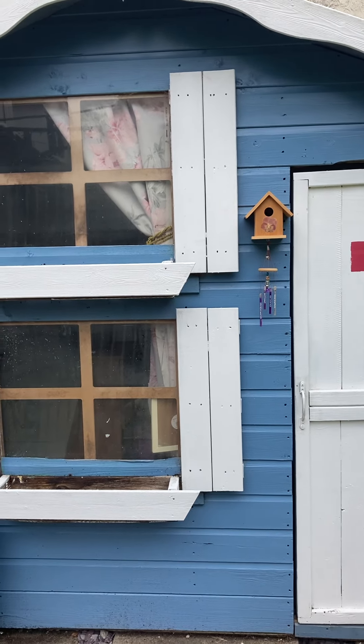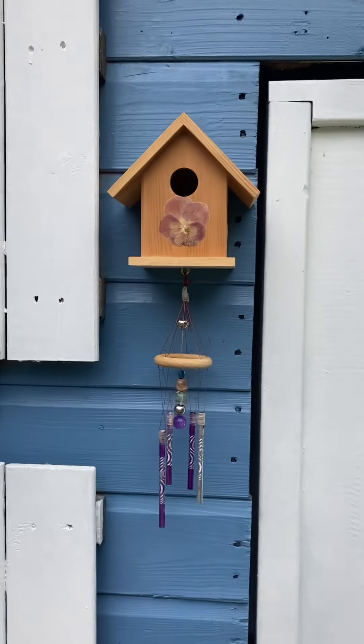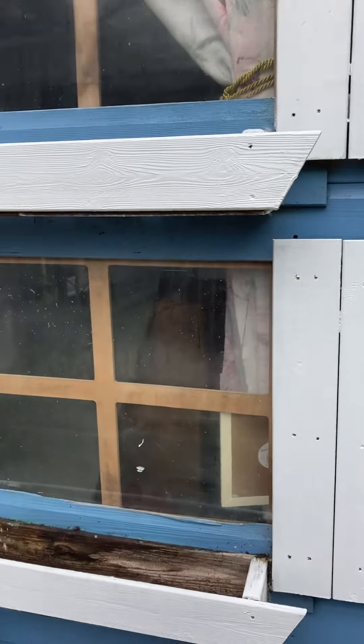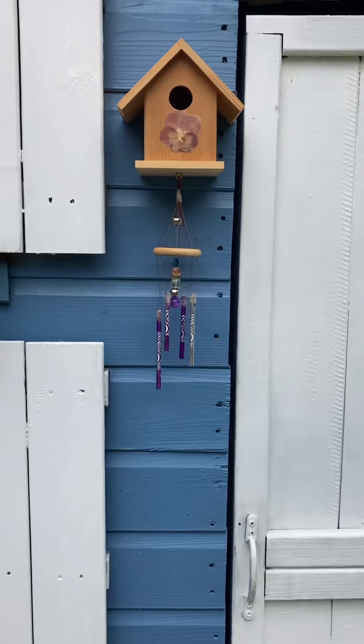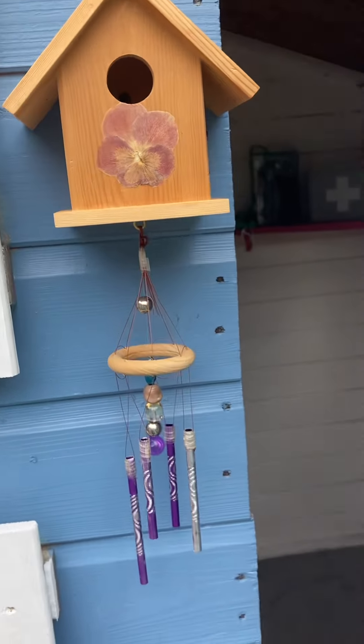Hello guys and welcome to the first official animal rescue video. Today I'm going to be giving you a tour of the animal rescue sheds and I'll be telling you a bit about the channel.